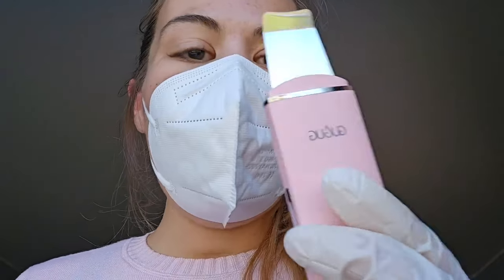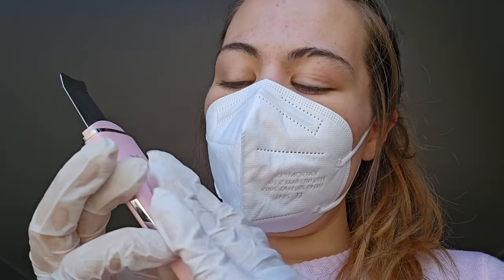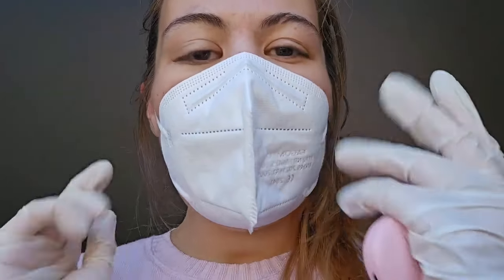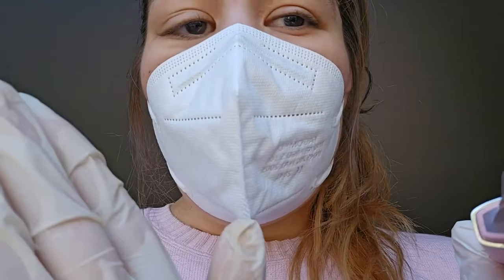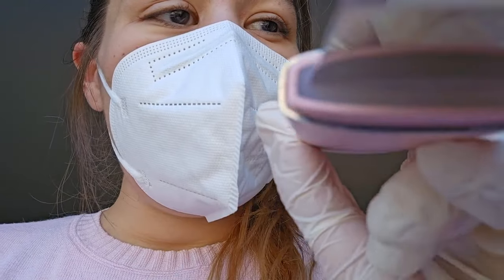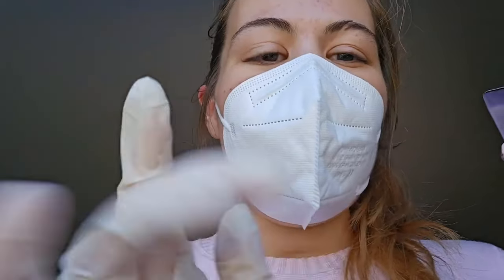We'll use it on the lifting mode, okay? That way we'll not only be spreading the vitamin C all over your face, but we'll also be getting a little lifting effect by stimulating your facial skin. So let me just turn it on, and now to mode lifting. There we go. Just look that way please — thank you so much. You can turn the other way. Wonderful.